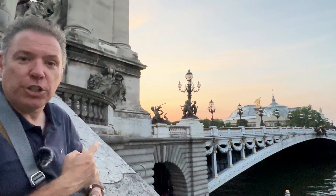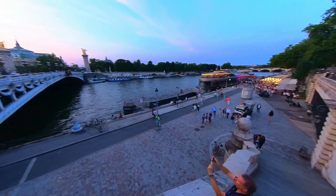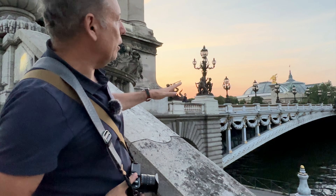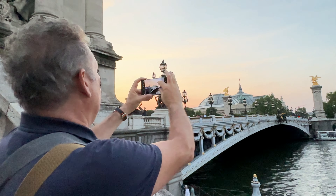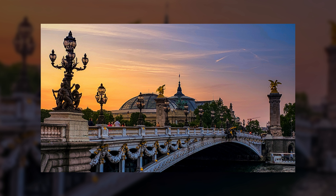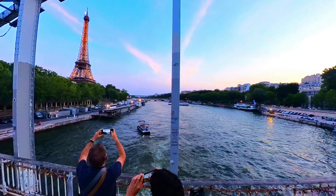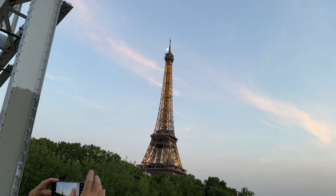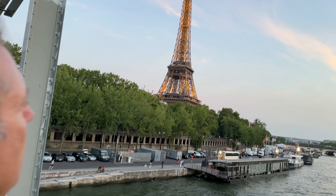This is the Alexander III bridge, a bridge that was donated by Russia many years ago. The statues are golden — it's actually real gold. My favorite bridge in Paris. I'm shooting it as a leading line to the Grand Palais, which is there. Let's zoom in a little bit. Look at that, it's beautiful. I love how the moon is right on top — it's kind of crazy. I'm underexposing the photo because it's too bright. And voila.